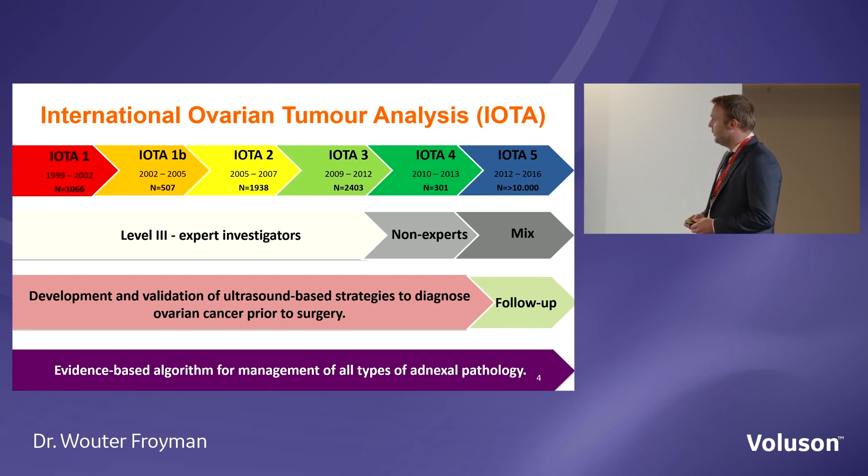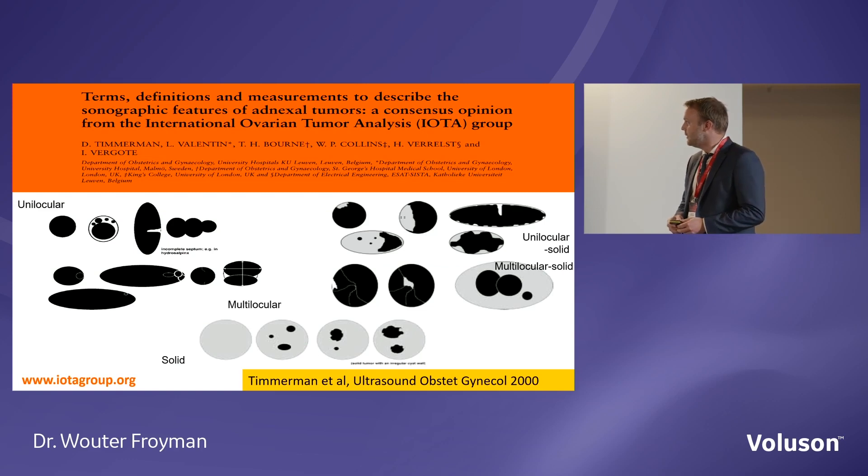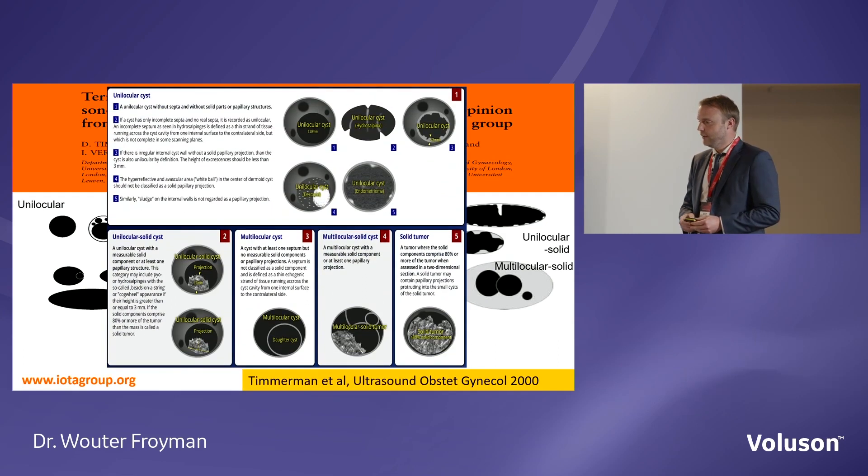Different methods have been developed to achieve a proper diagnosis. But before we start, this is the most important publication of the IOTA group — a terms and definitions paper published in the year 2000, listing all the terminology, features, and measurement methods to describe an adnexal tumour. You really need to know this before you apply any model like the ADNEX model. Otherwise, you will make mistakes. All of these features can be found on posters inside the room where you do your ultrasound.